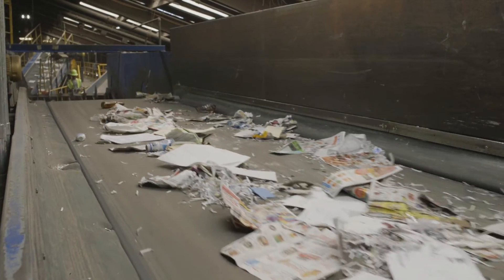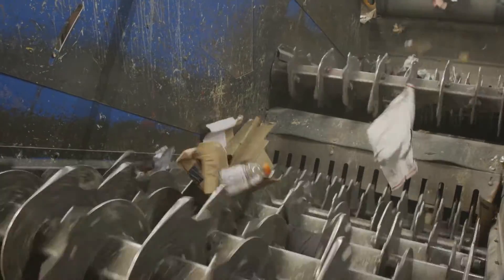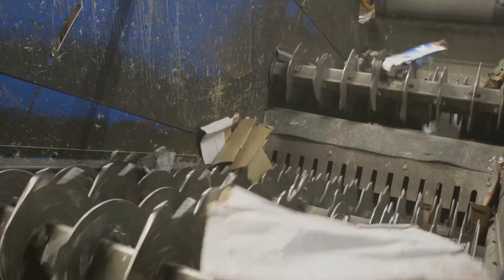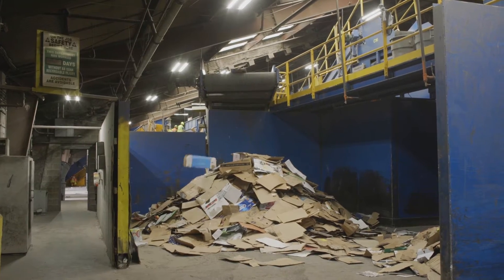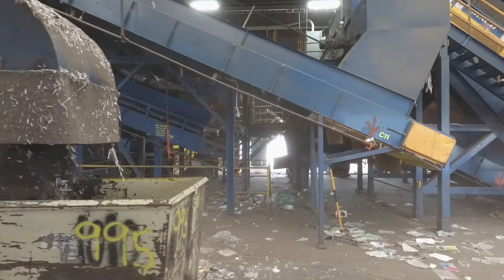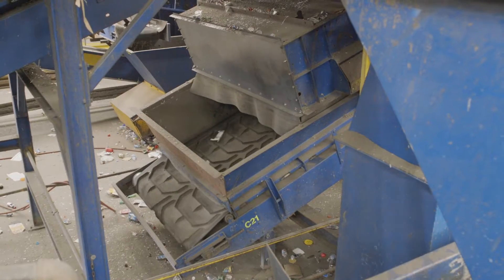After the garbage is removed, cardboard is the first material to be sorted. Watch it bounce and flip and rock and roll over the sorting stars, and then fall to the floor where it will wait to be baled. As that's happening, the smaller materials fall through the sorting stars and onto another conveyor belt.